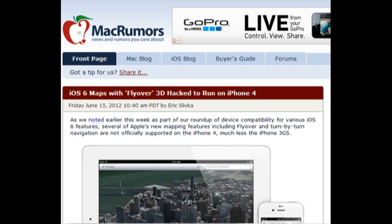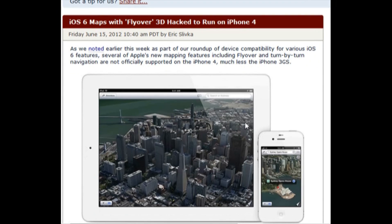This video focuses on iOS 6 Maps running on an iPhone 4. Only various iOS 6 features will be available on older devices such as the iPhone 4 and iPhone 3GS. For example, the iPhone 4 cannot fully support flyover and turn-by-turn navigation.